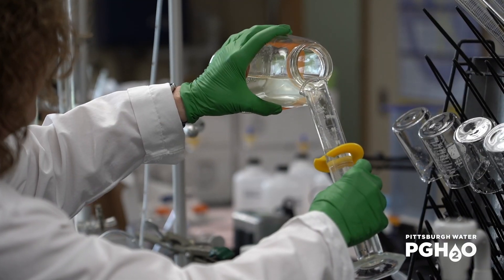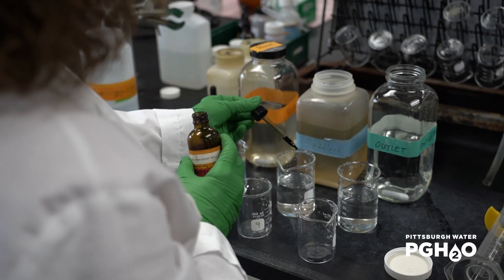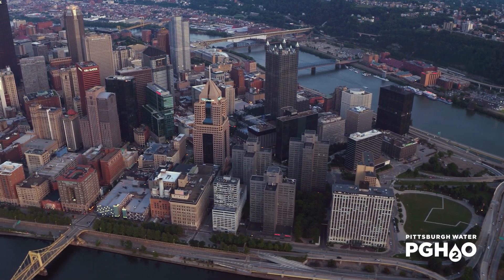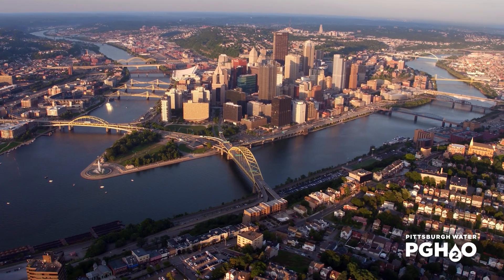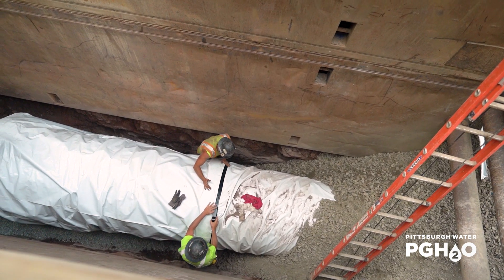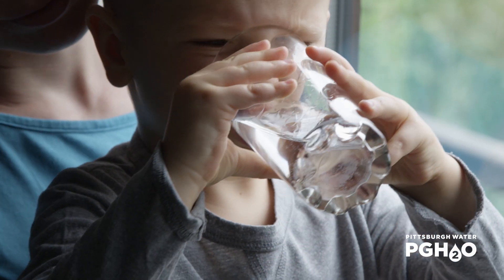During our drop's journey through the water treatment process, it must pass hundreds of rigorous tests and continual monitoring by our plant operators and chemists before it reaches your tap. Here in Pittsburgh, the average age of our water mains is about 80 years old, and the majority of our pipes are made from either iron or steel. Pittsburgh Water is working hard to replace our aging lines with modern materials. We also add a drinking water additive to form a protective coating on the inside of pipes, which prevents corrosion and keeps metals like lead from entering the water.